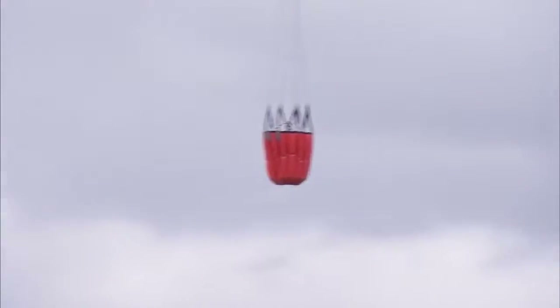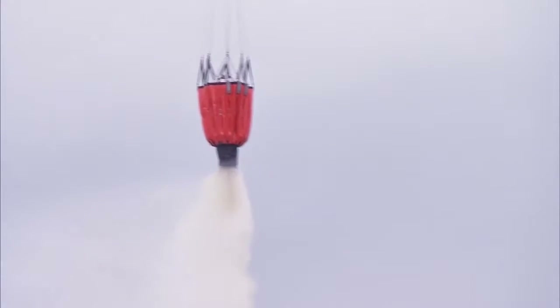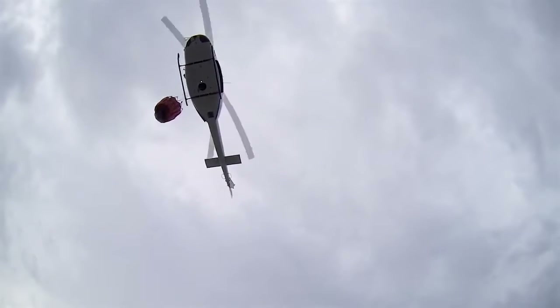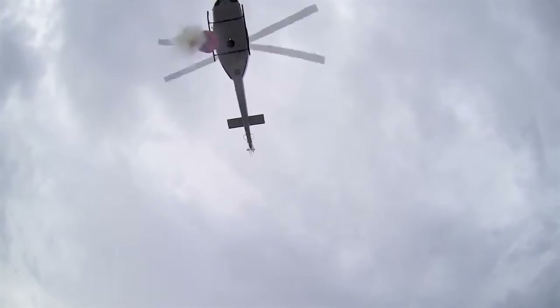There are several ways water can be dropped on a specific target depending on the need. A wet drop requires the helicopter crew to come in and hover, dropping water and wetting down an area or a building to retard the spread of a fire.